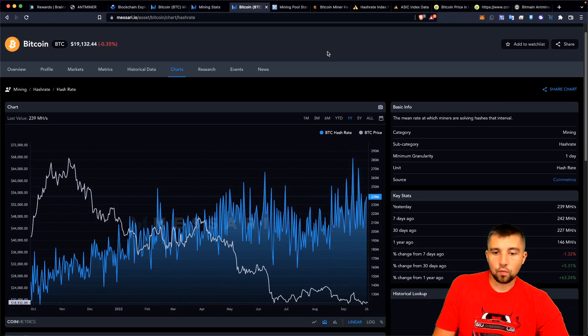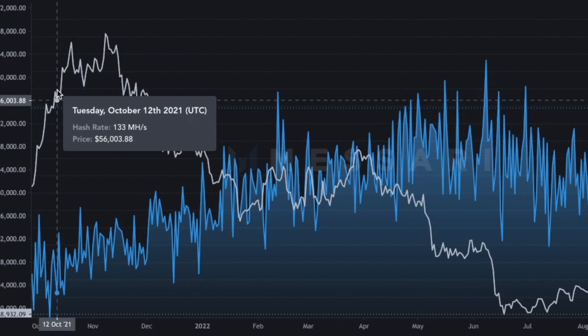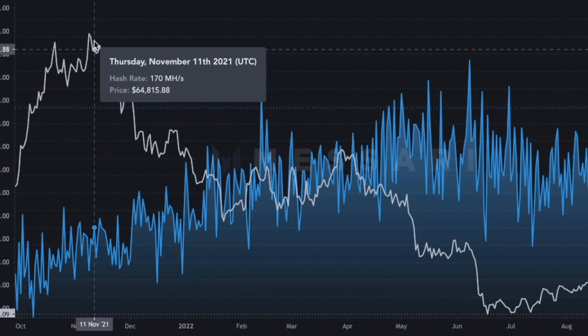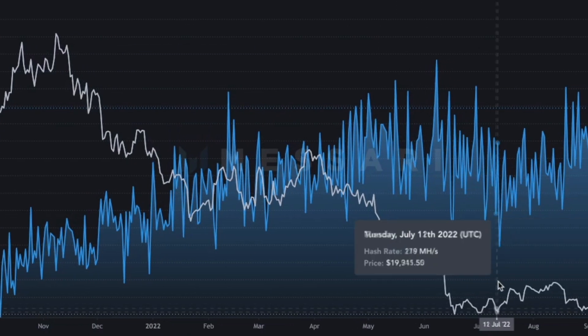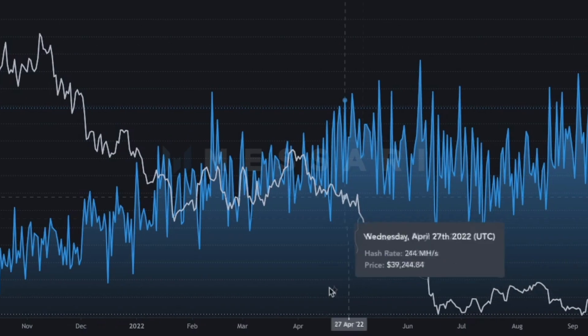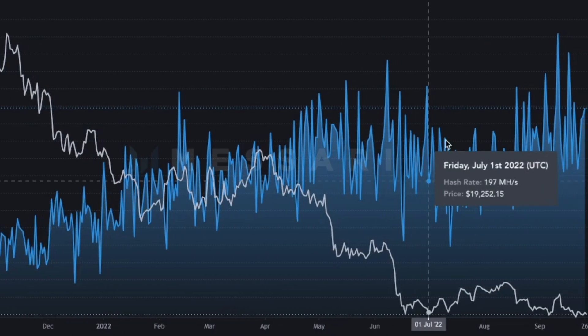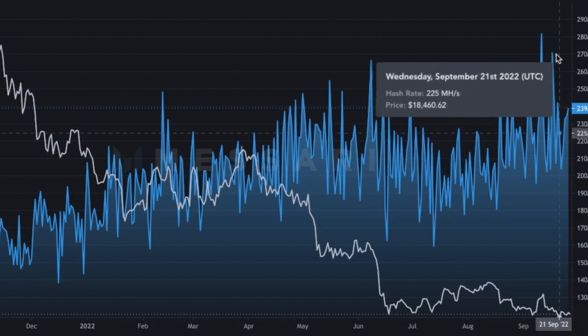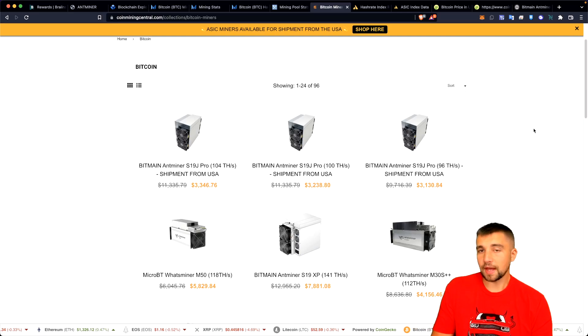This chart shows just how wild things have been. Looking at the last year: price went up, up, up, then down, down, down, flat, down, flat, down — and yet that hash rate continues to trend upward, and again even hit an all-time high.